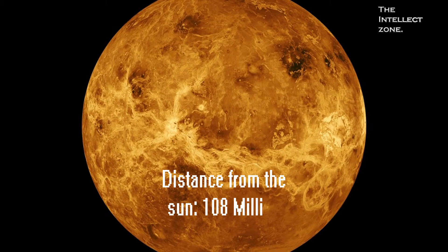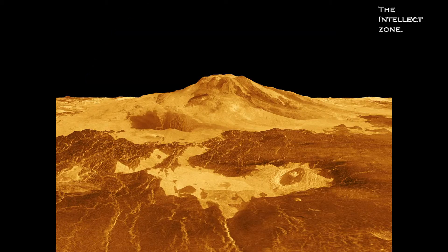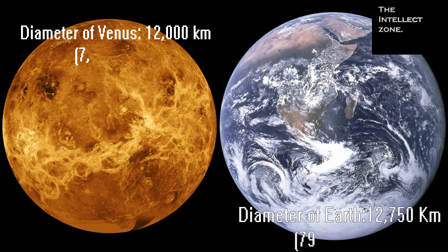Venus is the second planet from the Sun. Because of the severe greenhouse effect, Venus is the hottest planet in the solar system, with temperatures reaching 462 degrees. Venus is often referred to as Earth's sister planet because of the similarities in size.